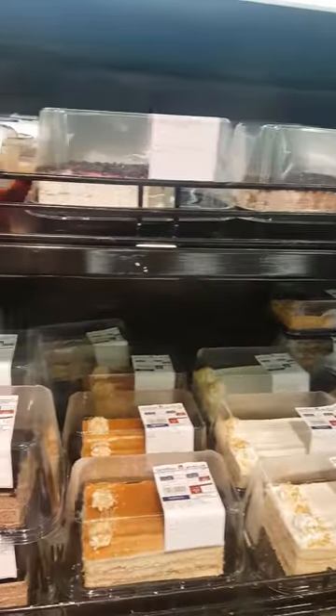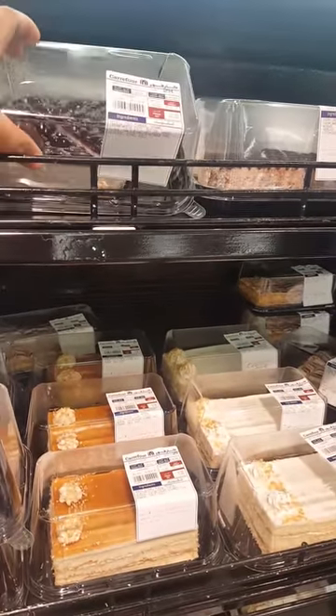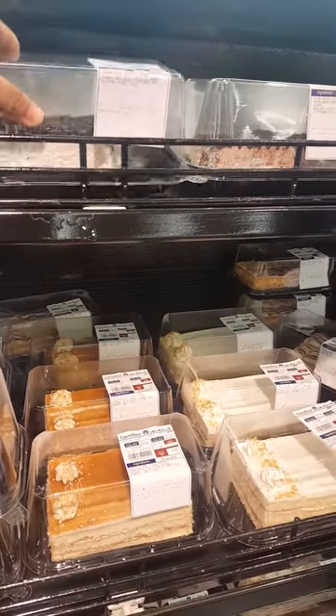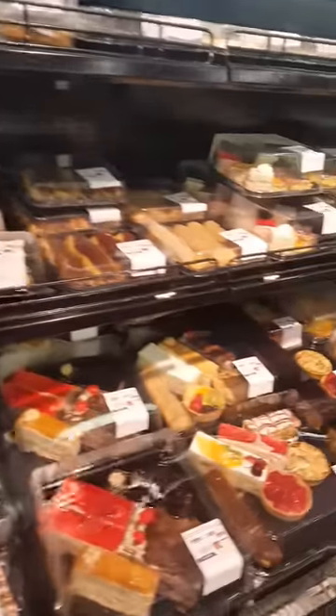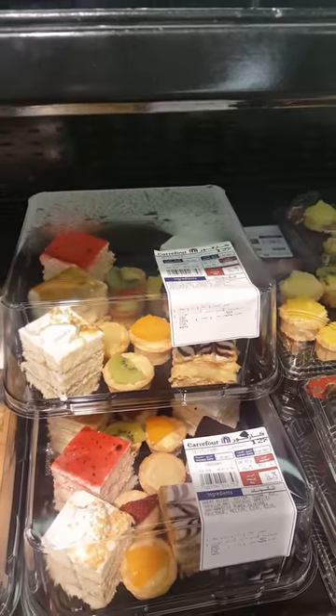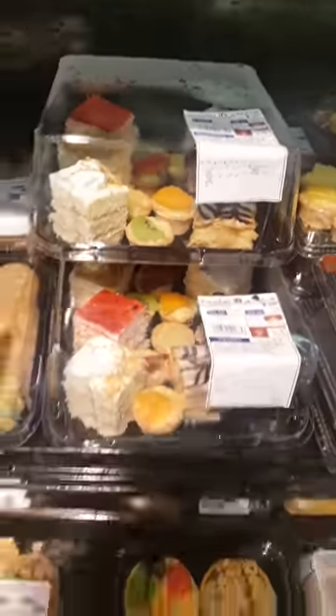They also have a cheesecake and it's only 10 reals, so that's basically 100 pesos. And if you want assorted — different kinds of cake in one pack — they have that too, and it's 16 reals.